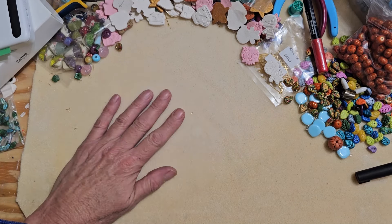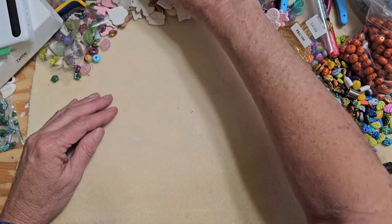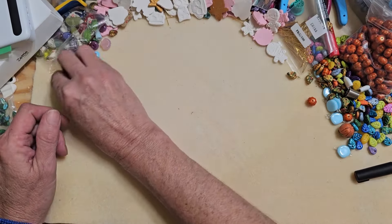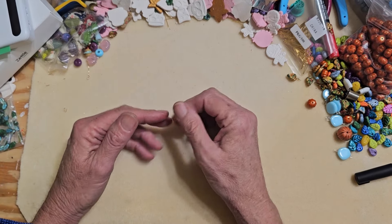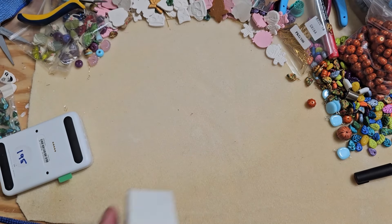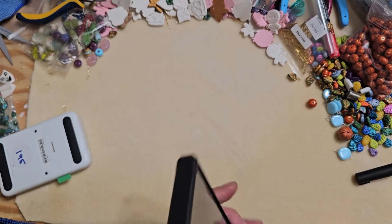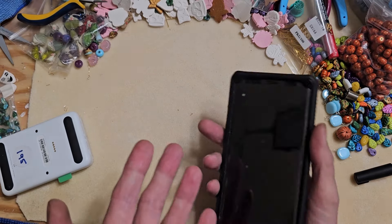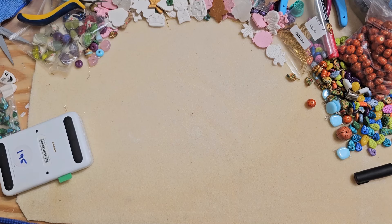I've done a lot of research. I've been with PayPal since they first started, then I used Square, then I ended up going back to PayPal when they got something called PayPal Here - a little reader that plugged into your headphone jack. I hated that thing, and I hated the Square reader for the same reason, because it was just difficult to use and sometimes it wouldn't catch.